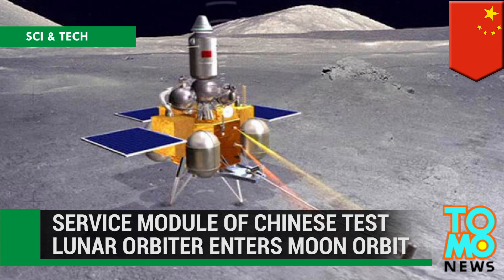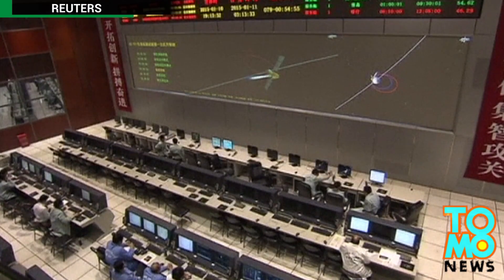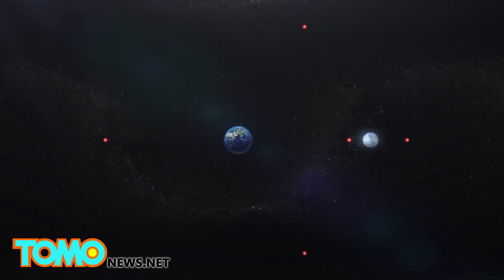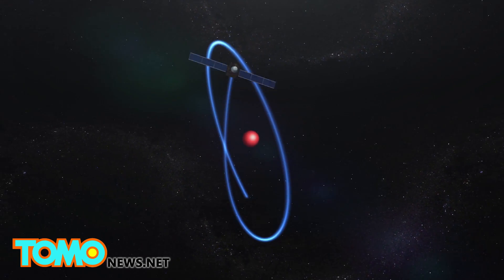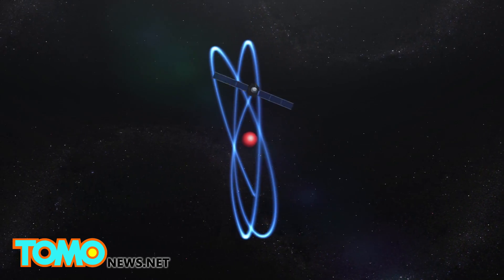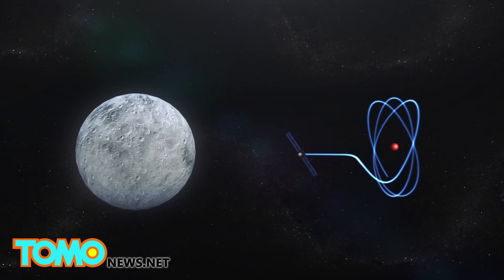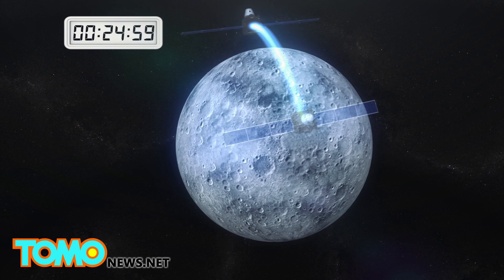The Service Module of China's unmanned test lunar orbiter entered a 127-minute moon orbit. It completed three circles around the second Lagrange point, or Earth-Moon L2, and left for lunar orbit on January 4. The module is currently flying in a 127-minute orbit at an altitude of 200 kilometers above the moon's surface.